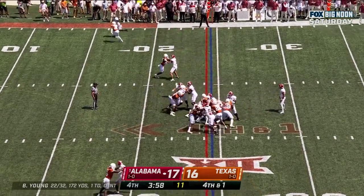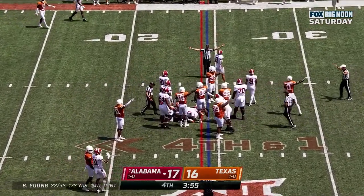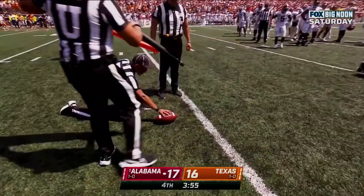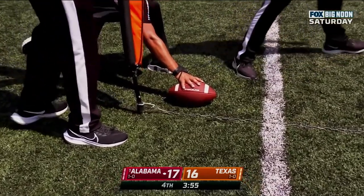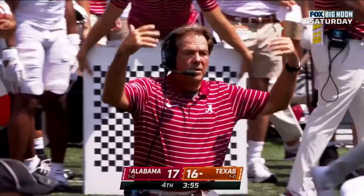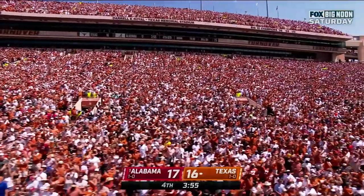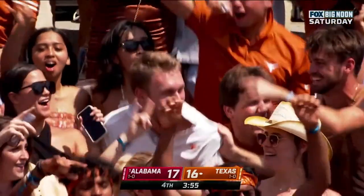They'll give it to him — did he get it? That defensive line has been terrific all day long, and Keiondre Coburn in the middle, the senior from Houston. Card has been plagued by a lower leg injury.